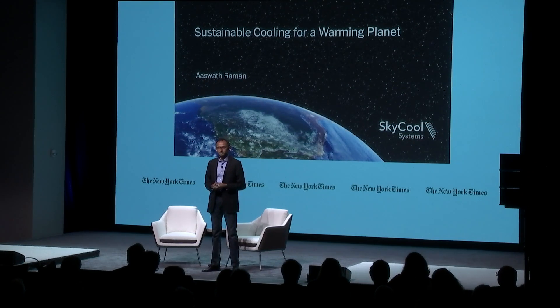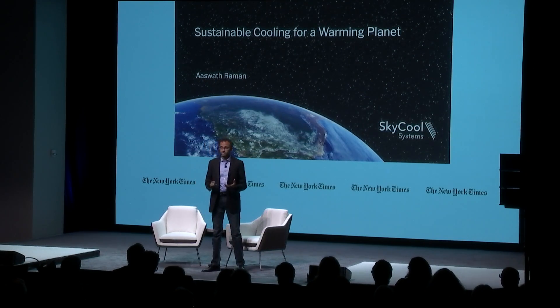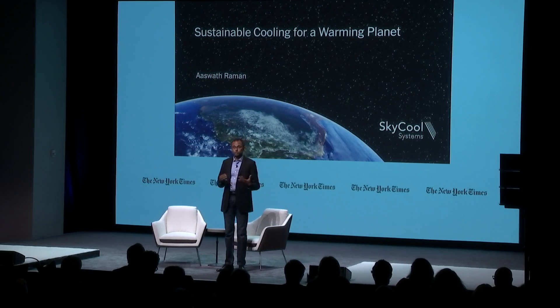I'm very excited to be here today to tell you about a technology we've developed that allows us to use the cold of space itself to make more sustainable cooling possible here on our warming planet. Our story is not only that of a technology on its path from lab conception to commercialization, but it's also a story of scientific innovation that can yield unexpected insights and solutions for pressing aspects of the climate and energy challenge we face this century.